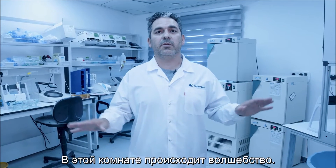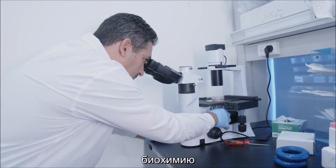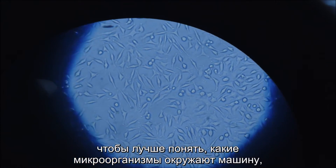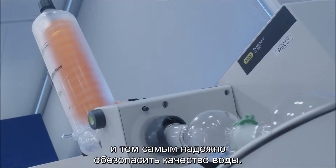This is where the magic happens. We employ here many methods including traditional microbiology, biochemistry, and molecular biology to better understand what microbes or microorganisms surround the machine, how we prevent biofouling, and by that we secure the water safe.